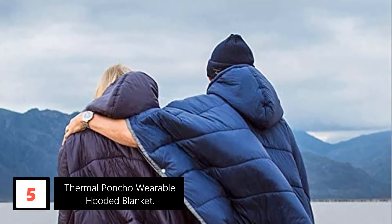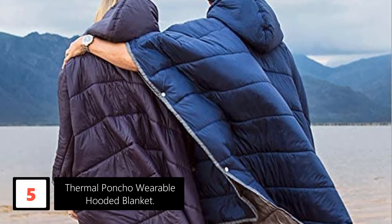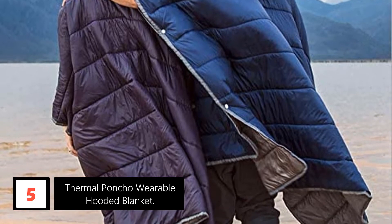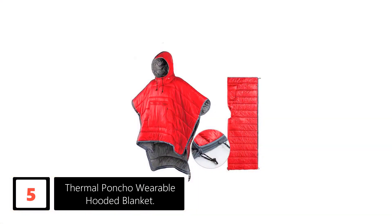Number 5: Thermal Poncho Wearable Hooded Blanket. A wearable sleeping bag with versatility and durability makes your purchase worthy. This hooded blanket shown above exactly does this. It is due to this reason that its popularity is immense. It comes with a quality stuff compression sack.